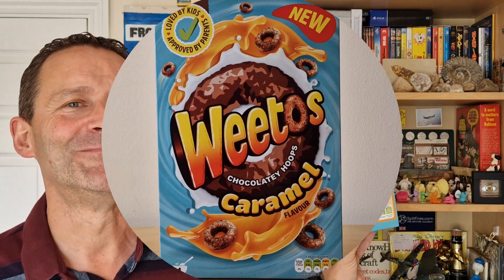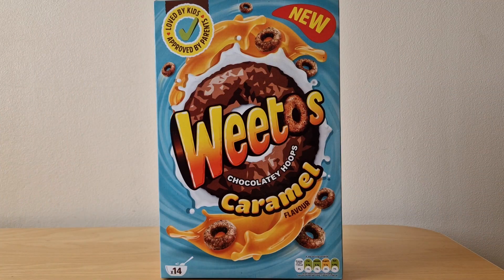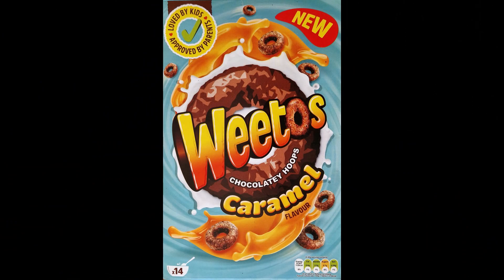Hi again, breakfast cereal eaters, and welcome to another edition of What's in the Box. Weetabix are really busy at the minute because they've got not one, not two, but three new different Weetos variations. Let's take a look — here we've got the new Weetos caramel flavor.